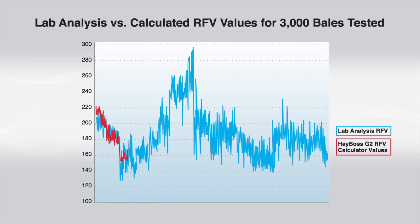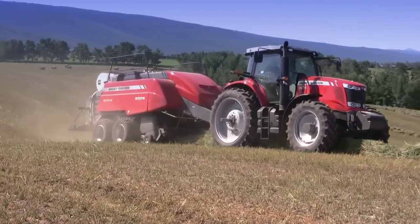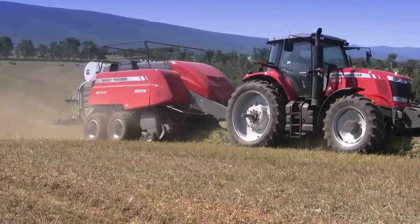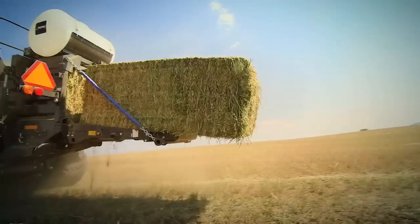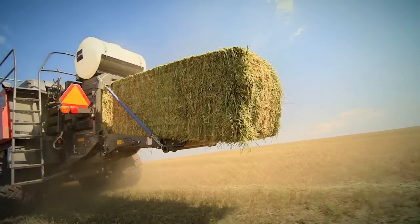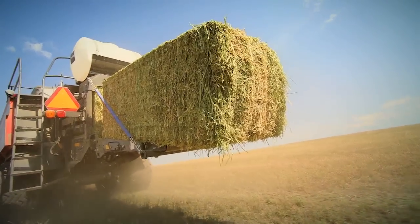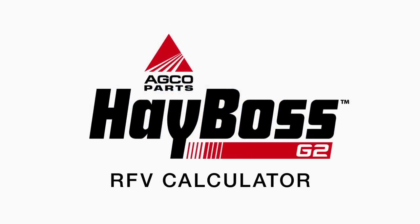Based on the comprehensive research results, the operators of the test farms are excited about the prospect of using this new system and its calculated RFV values to market their hay. Randomly coring bales to determine RFV is now old technology. The precision farming way to determine and manage hay quality is to measure the whole bale at the time it is produced, tag it that way, ship it that way, and feed it that way. This is a major innovation in production efficiency for the alfalfa producer of tomorrow, and the HayBoss G2 RFV calculator system will deliver it.